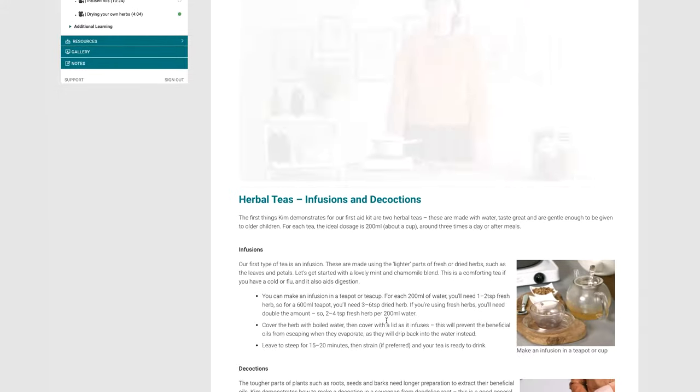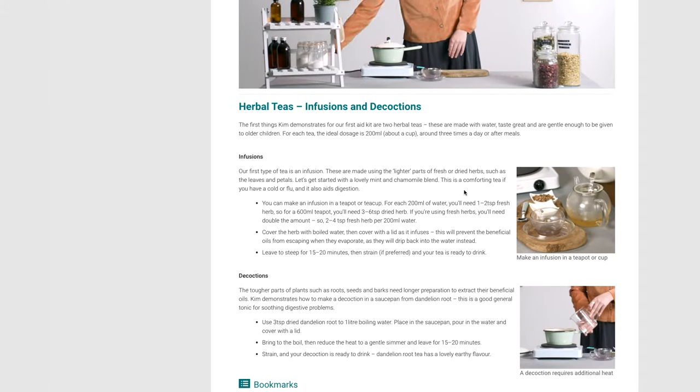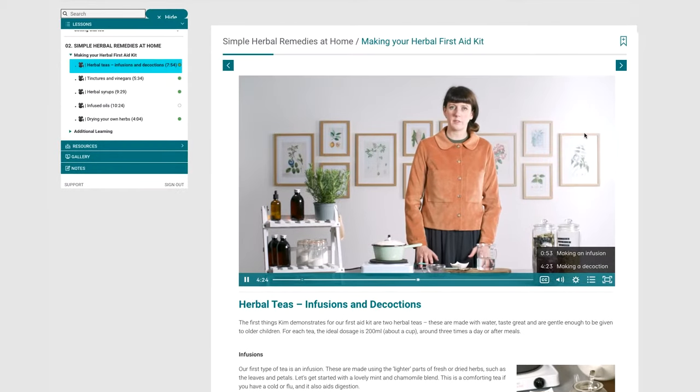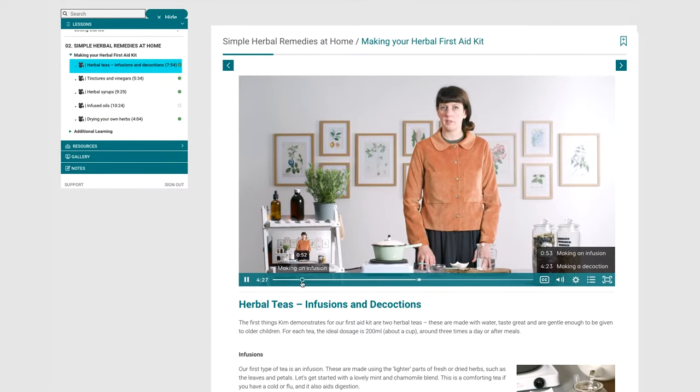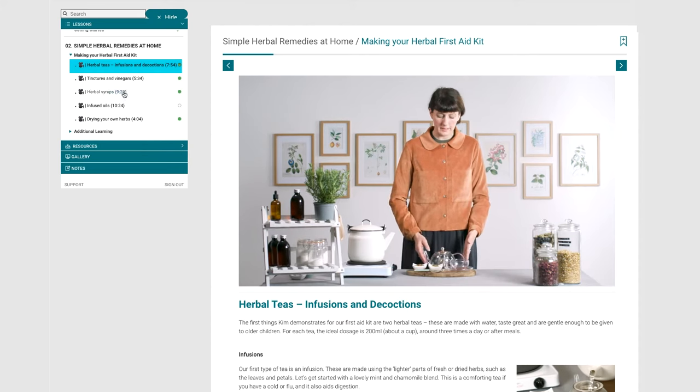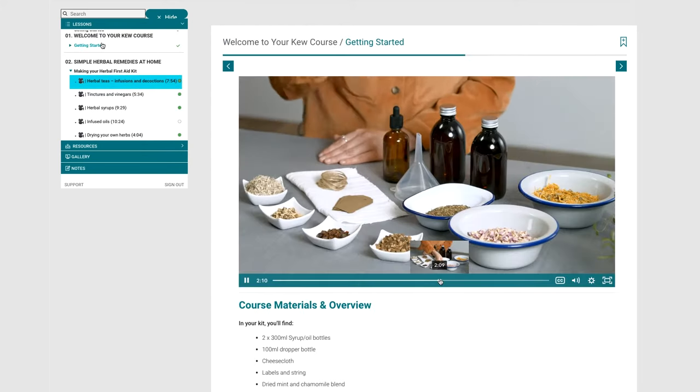Through exclusive videos and step-by-step instructions you'll create your own herbal first aid kit, learning my techniques and approaches for quality results. Follow at your own pace, watch the videos as often as you want, and create your own herbal preparations using the exclusive kit.